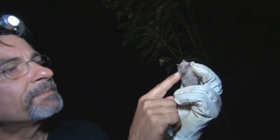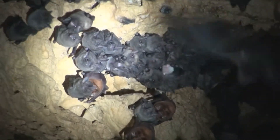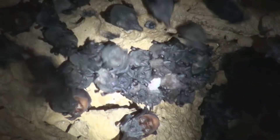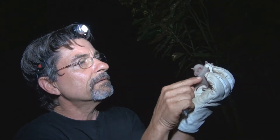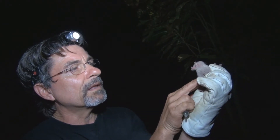We saw this bat today roosting with normal, typical Anoura bats — Geoffroy's hairy leg bats — and they're all very dark, almost black. And when we put the lights on this albino, it was protected by all the rest of its adult family and friends and the rest of the group. And just our luck that this flew into our trap tonight so we can add this in hand and have a close look at it.